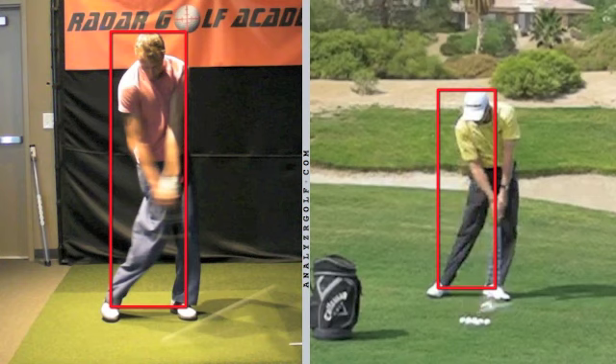You have moved more weight onto your left leg, but you still have too much body weight behind the foot. Your basic center of gravity is still in the middle of the box, and therefore you're not going to be able to place that low point in front of the golf ball.